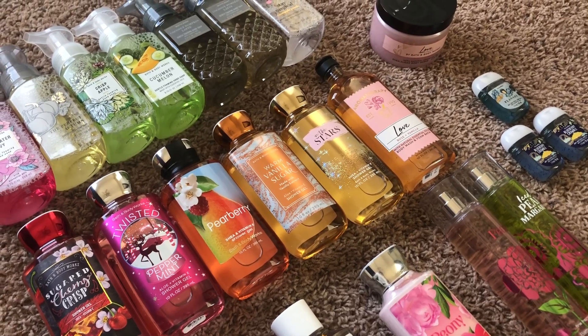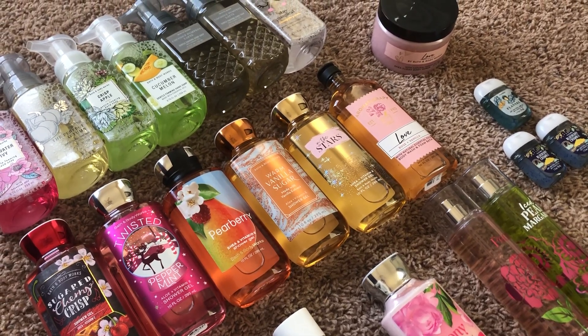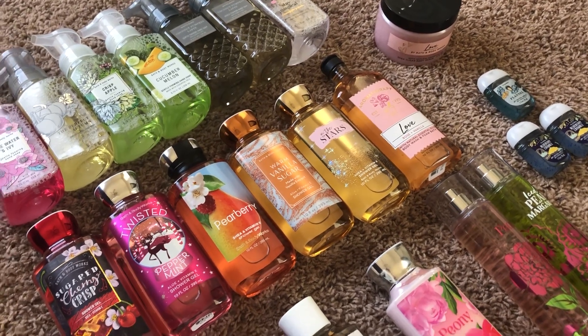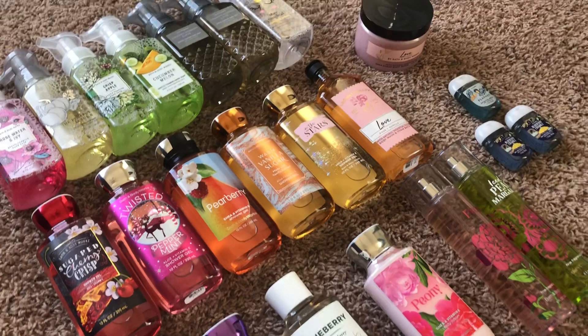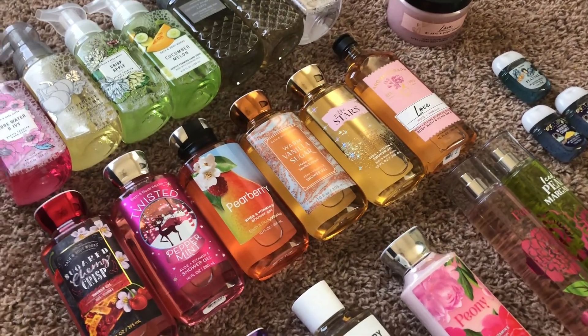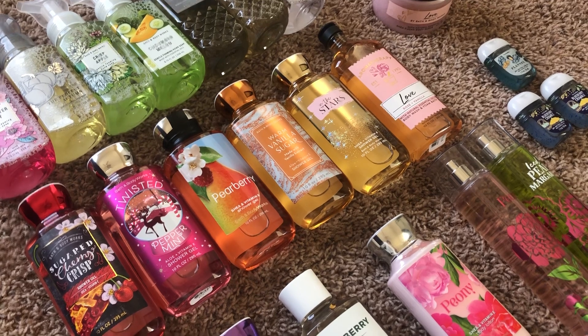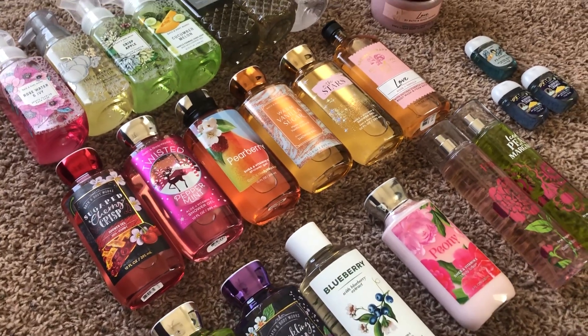Hey YouTube! Happy New Year! I'm here today with a very exciting update to my Winter Bath and Body Works Use It Up Project Pan Challenge. I'm really excited to be showing this to you, so let's jump right in and talk about what I still have in my winter challenge.